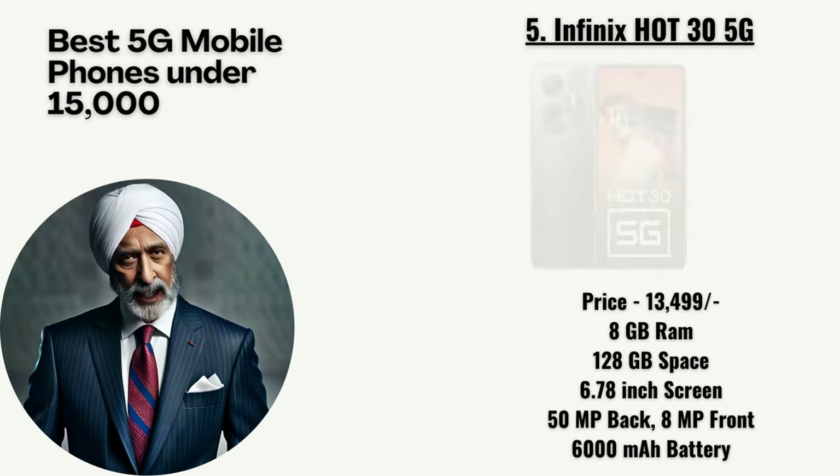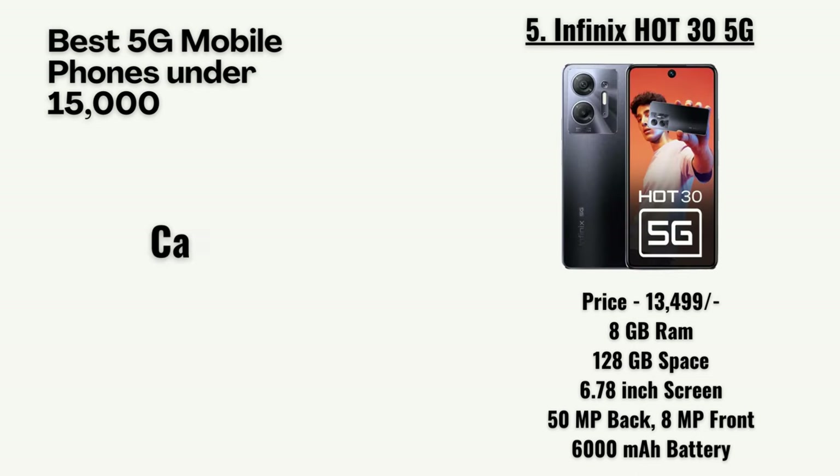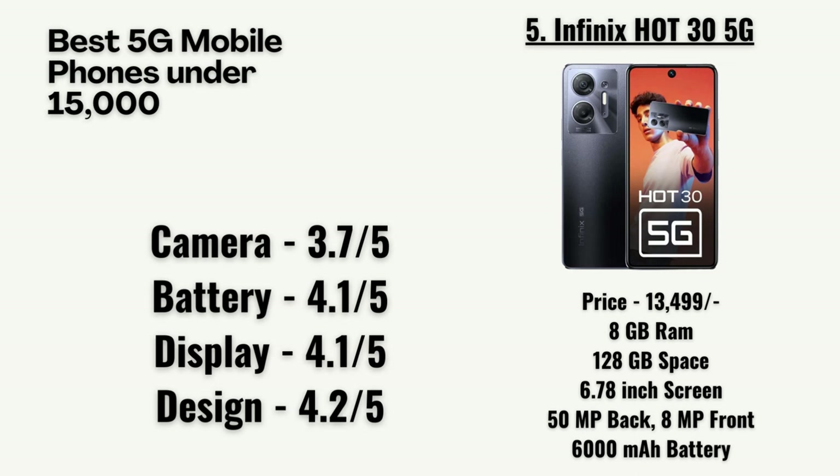At number 5, we have the Infinix Hot 35 5G priced at 13,499 rupees. It has 8GB RAM, 128GB storage, a 6.78-inch screen, a 50-megapixel dual primary camera with an 8-megapixel front camera, and a 6,000mAh battery. Our team has rated the camera as 3.7 out of 5, battery as 4.1, display as 4.1, and design as 4.2.